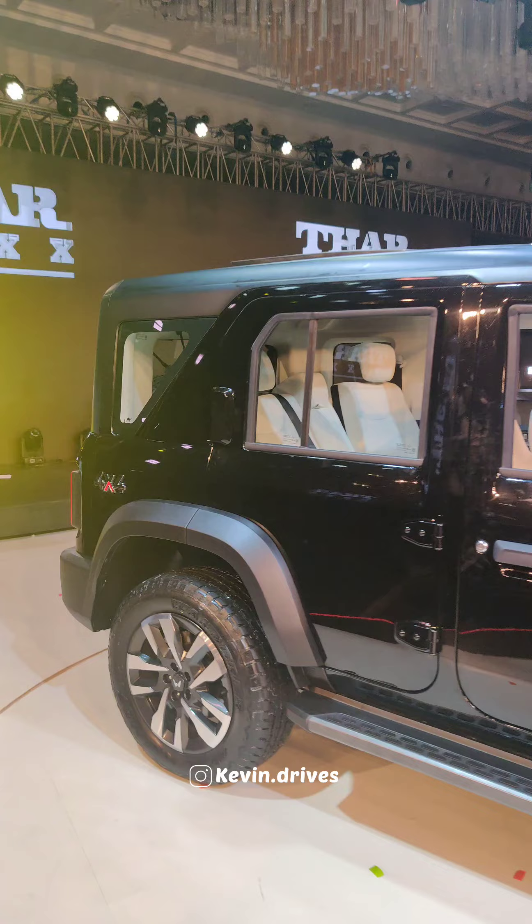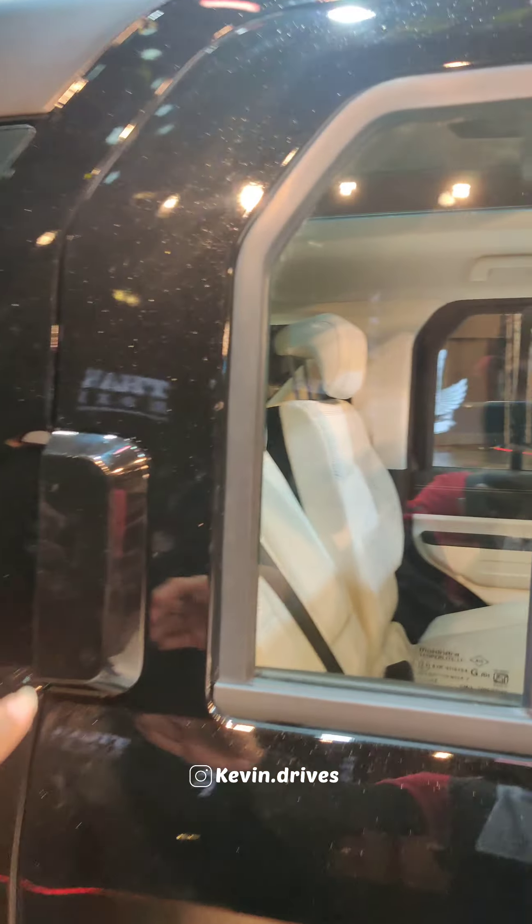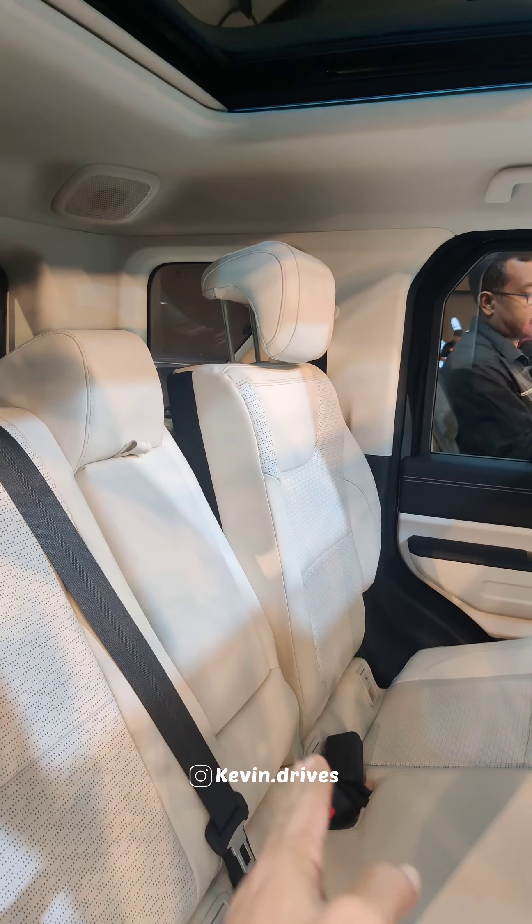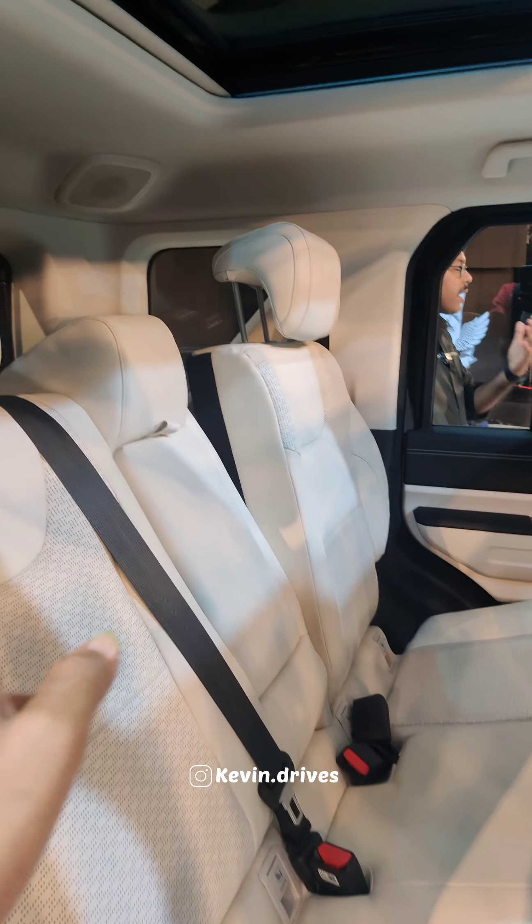Moving to the second row, there is a door handle for easy access. The second row offers 3 seats with 3 dedicated headrests. There is also a sunroof.